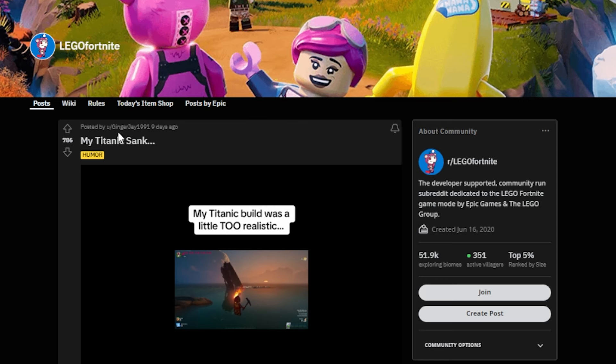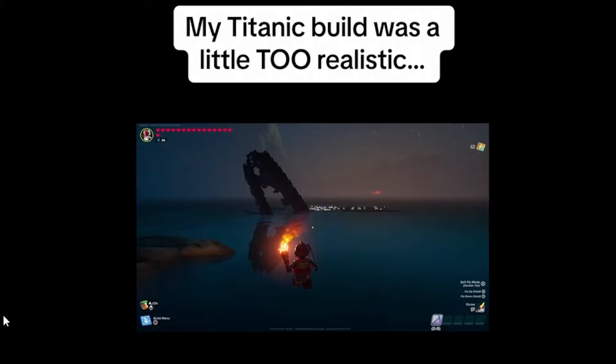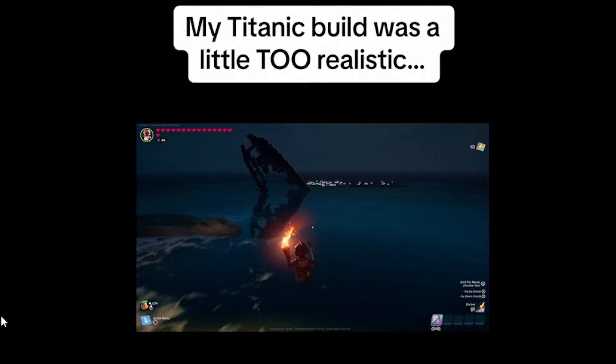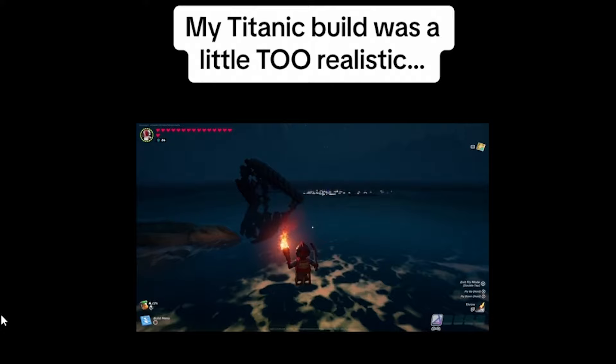This one by ginger_jay_1991 goes into the honorable mentions — it is a LEGO Titanic. It was a little bit too realistic: they built a ship and it actually drowned in the water. I thought that was quite funny. They should really make it so you can make these recreations movable.